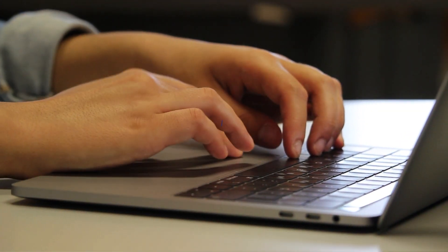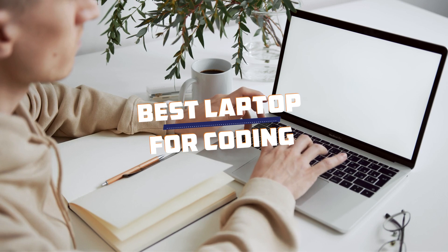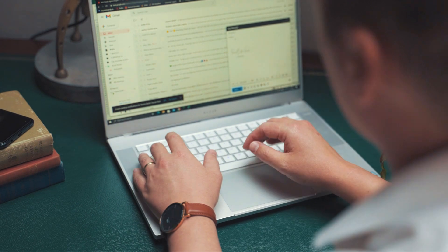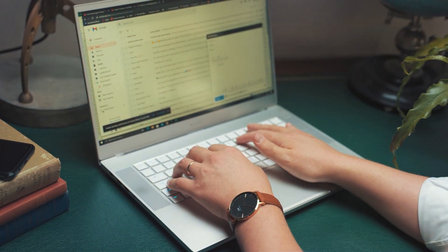Welcome to our channel. Today, we're diving into the top 7 laptops for coding that will boost your productivity and make your coding experience seamless. Whether you're a software developer, a data scientist, or just passionate about programming, finding the right laptop can make all the difference. Let's get started.